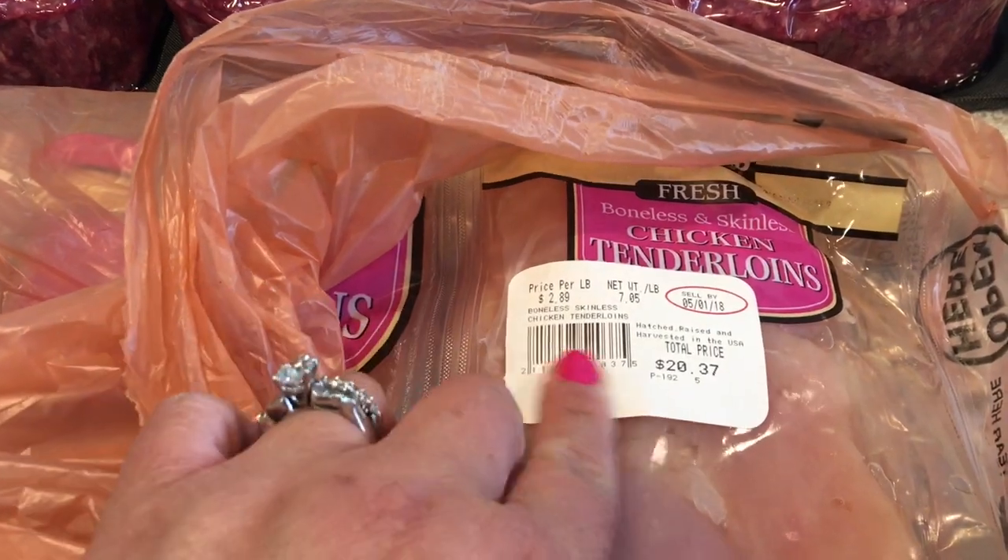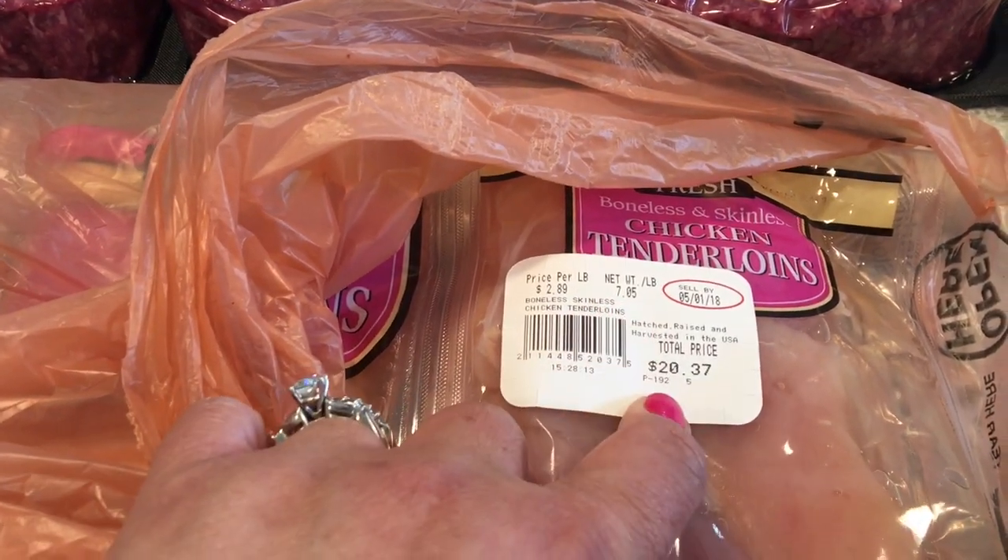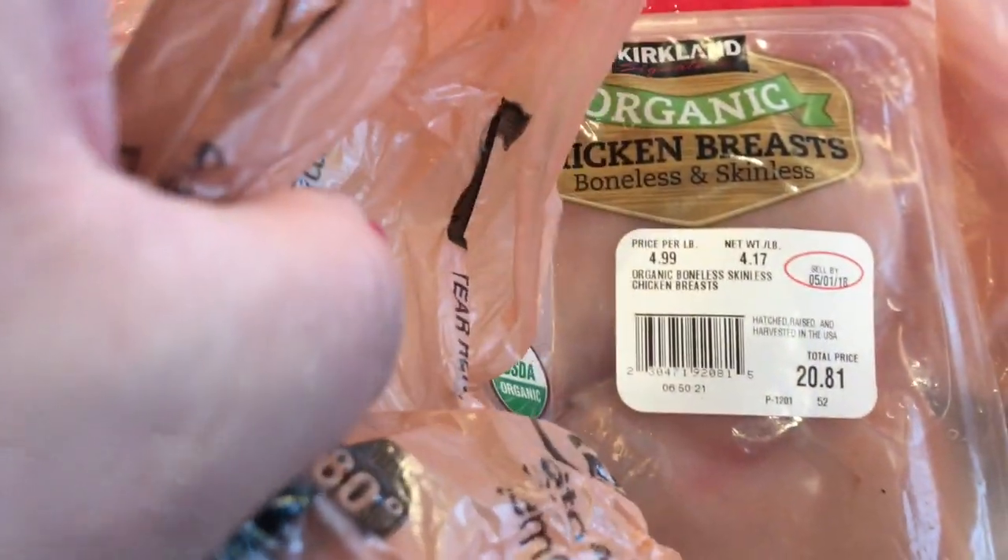And then Bella's chicken tenderloins — seven pounds for $20. Then I picked up the organic chicken breasts for us and that's four pounds for $20.